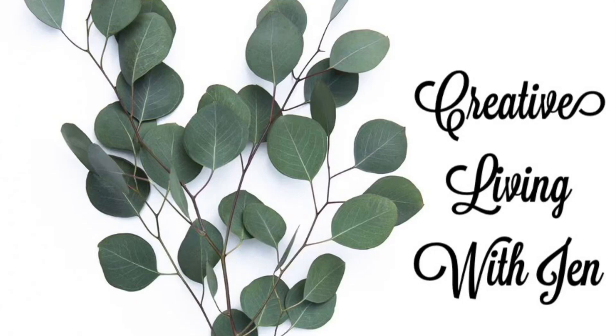Hi there everyone! Welcome back to Creative Living with Jen. Today I'm taking you for a walk through Dollar Tree. We're going to check out new and exciting finds, so let's head on in and get started.